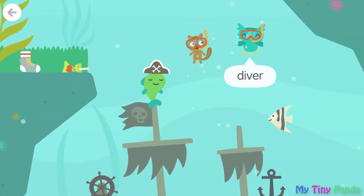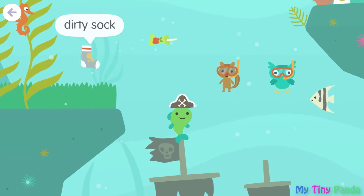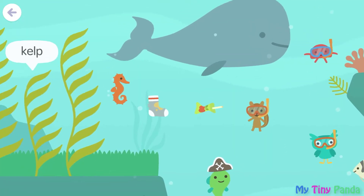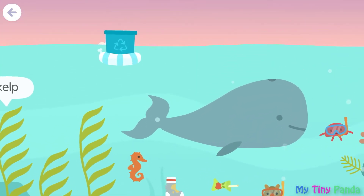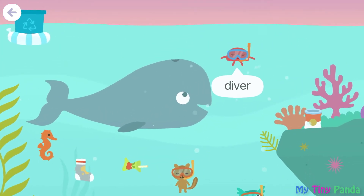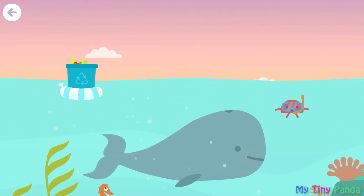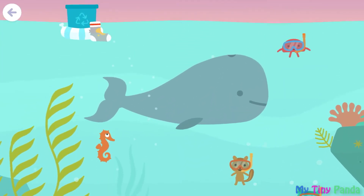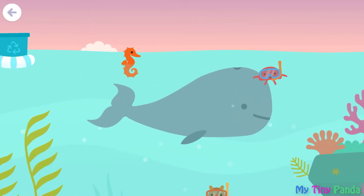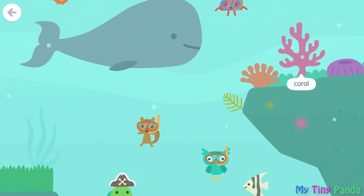Diver, angelfish, juice box, dirty sock. Seahorse, kelp, kelp, kelp. Recycle bin, whale. Diver, soup can. Coral, coral, coral, coral.